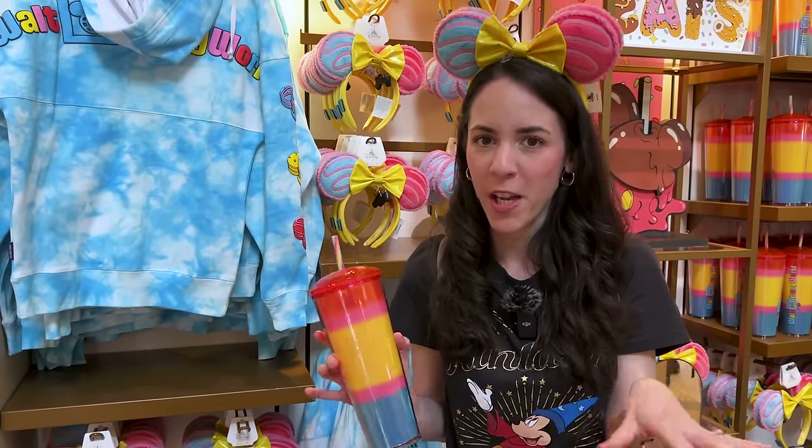Unfortunately, I do not see the Loungefly that matches with these ears. But in our next video I'm sure I will show it — and I did see the Loungefly; it's very cute.